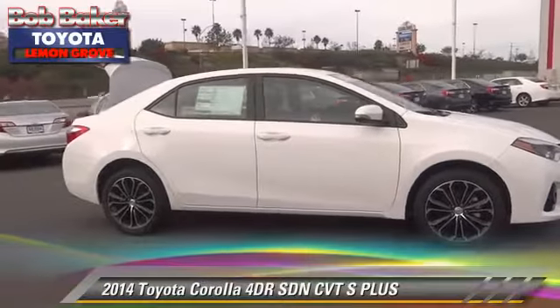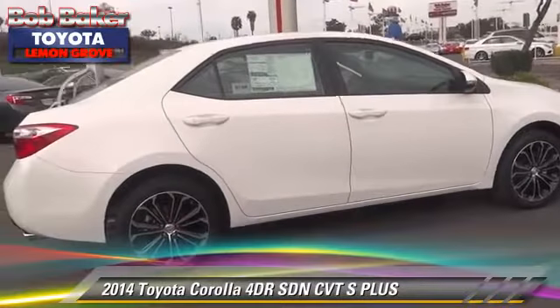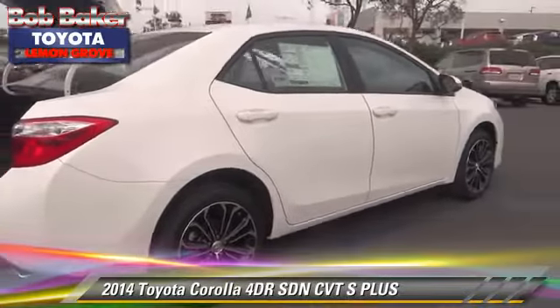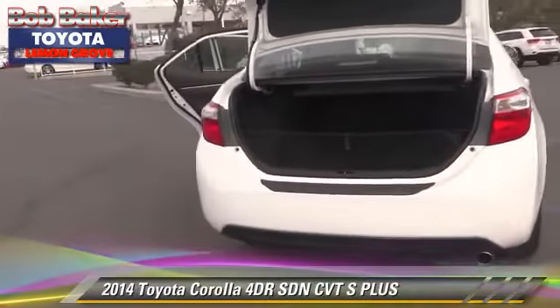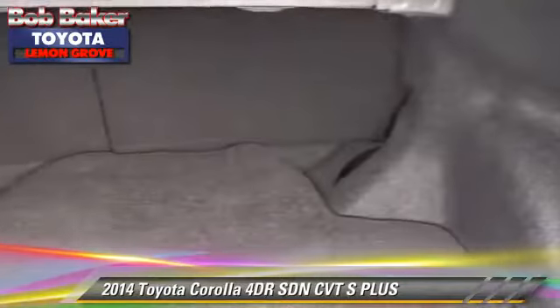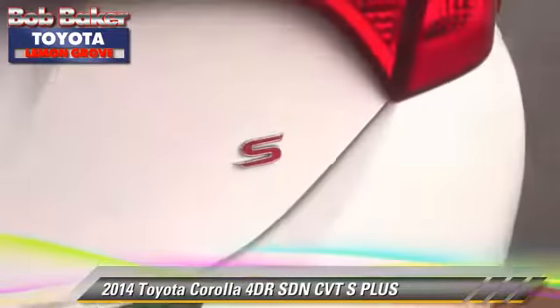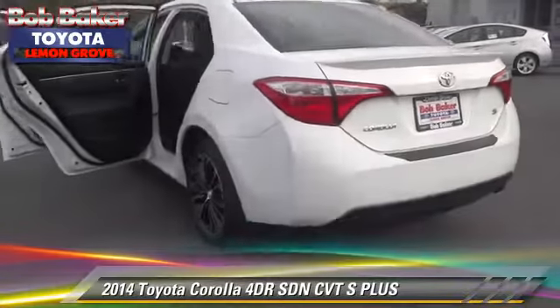The 2014 Toyota Corolla S. With an automatic transmission, this sedan is well-equipped. This Toyota features a CD player, alloy wheels, and tilt wheel. Safety features include dual front airbags, traction control, and stability control.